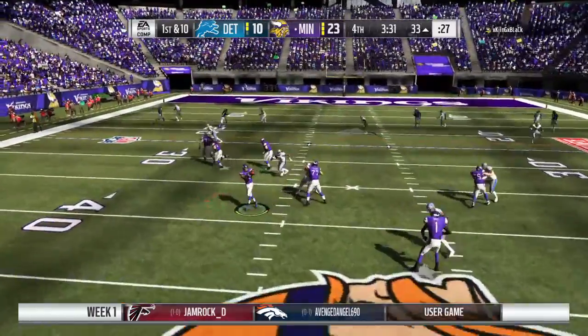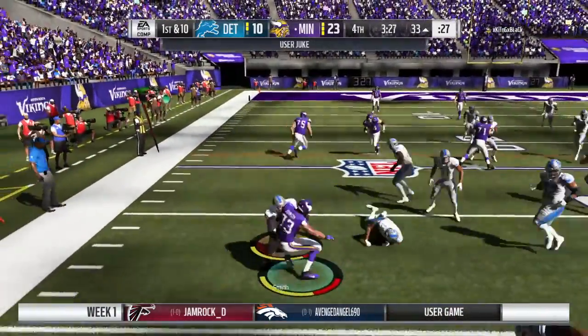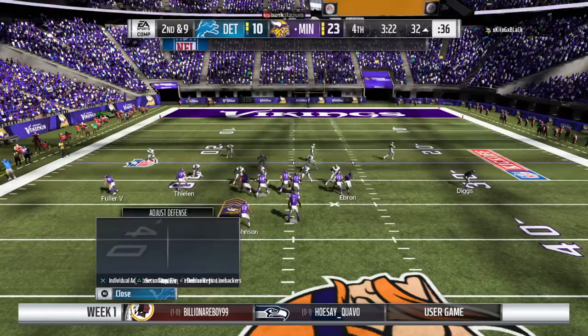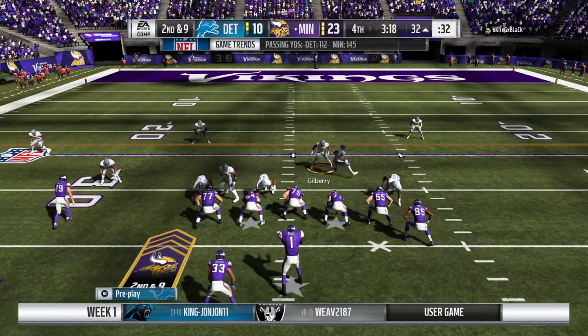They'll try and start this drive in the air — screen play. Johnson makes a good move and takes this to the 32, maybe the 31. Defensively they rally quickly after the broken tackle, good convergence there. Only a yard gained and it's second down.